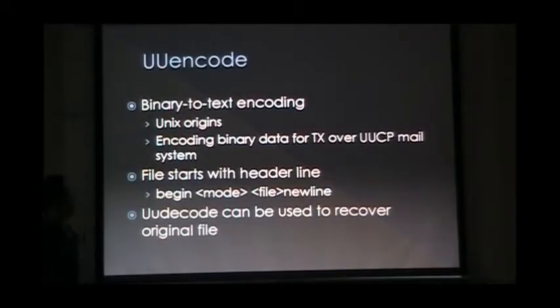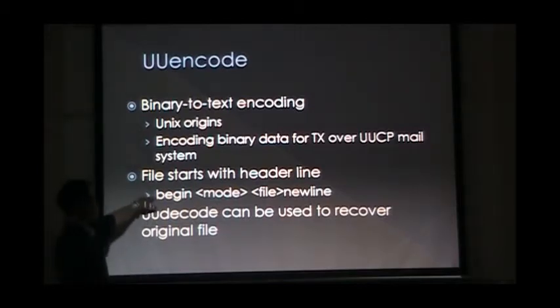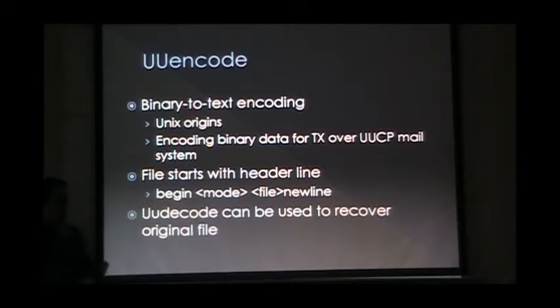So UU encoding — this one we saw in the Cyber Olympics challenge. It was kind of weird, but the very telltale sign is you cannot directly decode this — you need a utility. But the file will always begin with a specific header: it's going to say 'begin', it'll have some mode and the file name, and the ciphertext will be beneath that. It usually ends with 'end'. I did include a link that's an online UU decode utility, so you don't have to install it. Unix or Linux will generally have this built in, but in case you're on a Windows box, there is a website that will do this for you — just copy the whole thing including the header portion and it will decode it.